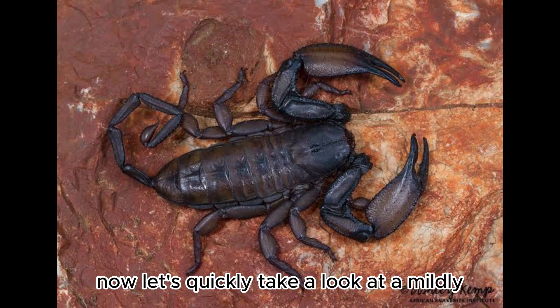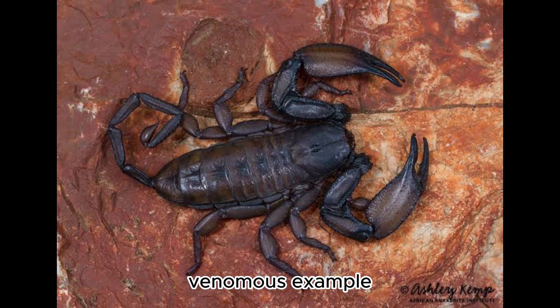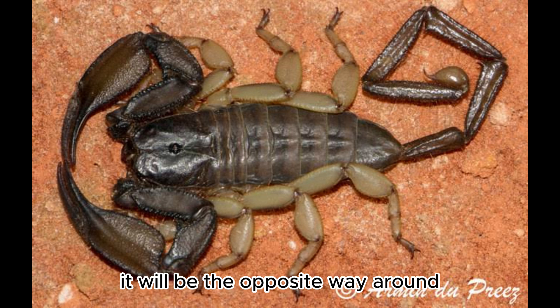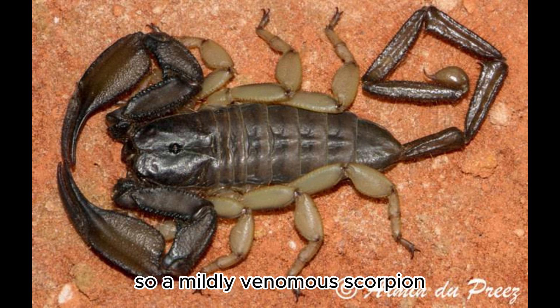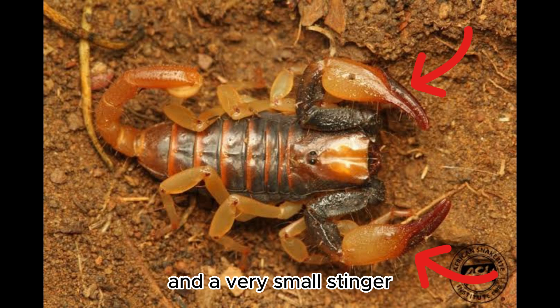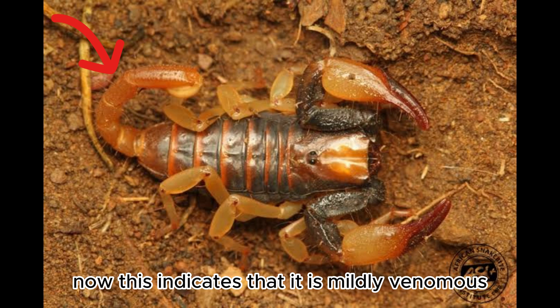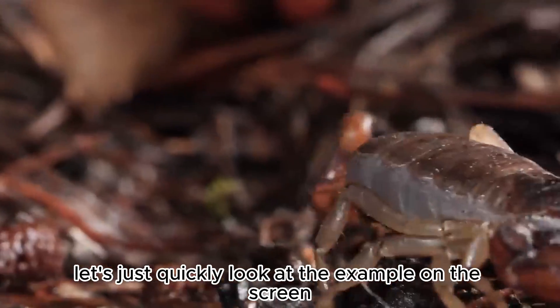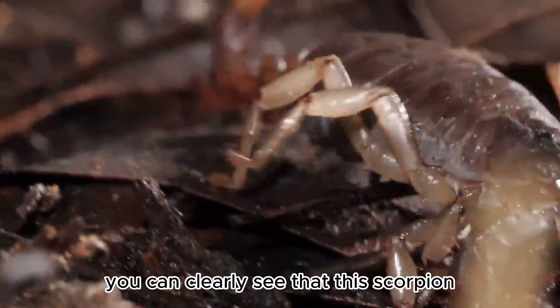Now let's quickly take a look at a mildly venomous example. For a mildly venomous scorpion, it will be the opposite — it will usually have very big pincers and a very small stinger, which indicates that it is mildly venomous.